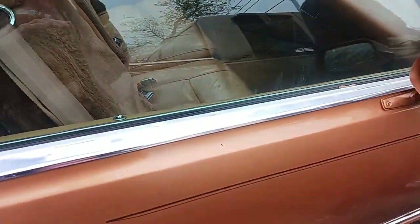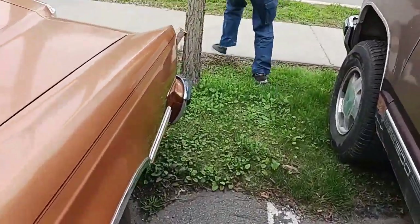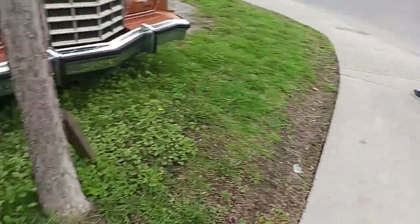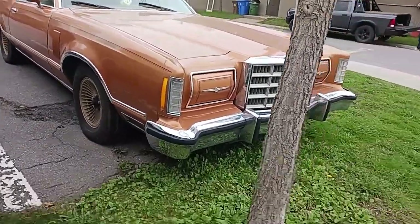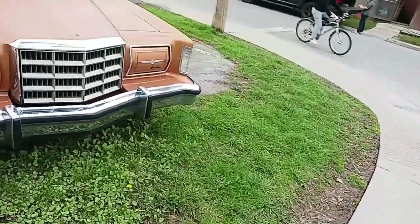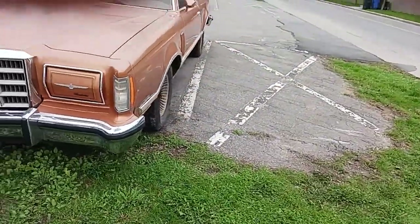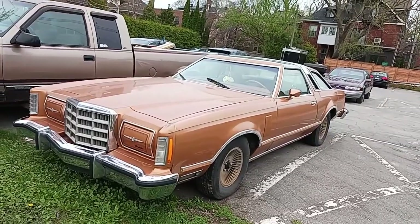It probably has a 351 in it — very likely, most of these had 351s. Since it's a top-of-the-line model, it's probably a 351. Maybe a 400 but I doubt it. And it's amazing for you younger guys — before this era, these cars were even bigger. These were downsized, and it's still a boat. Look at the size of that hood.